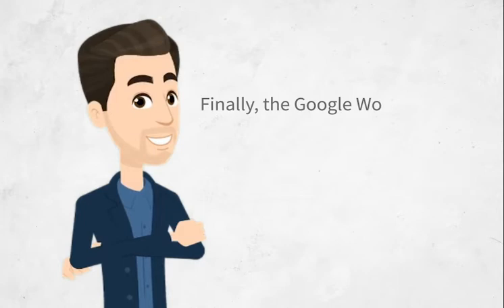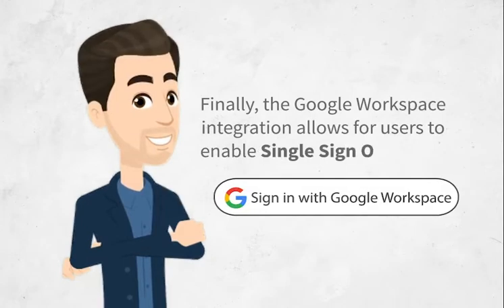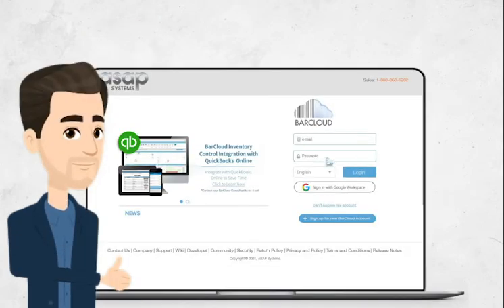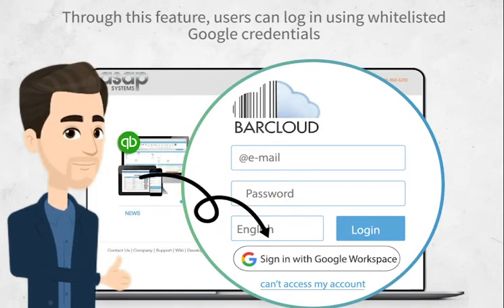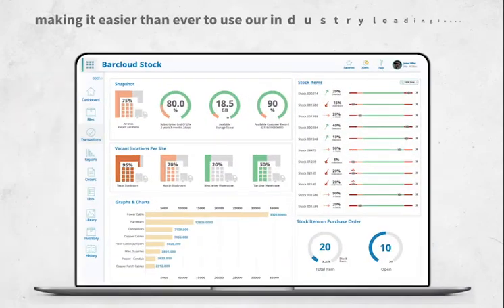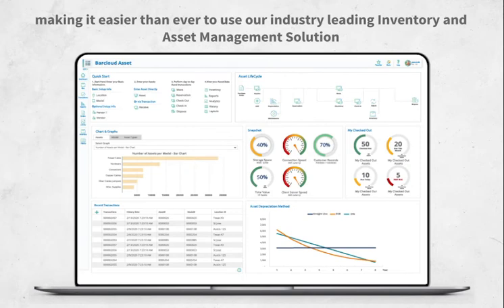Finally, the Google Workspace integration allows users to enable single sign-on, or SSO. Through this feature, users can log on using whitelisted Google credentials, making it easier than ever to use our industry-leading inventory and asset management solution.